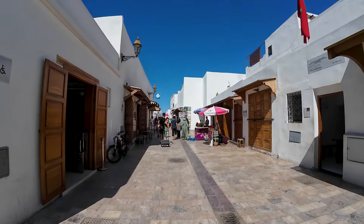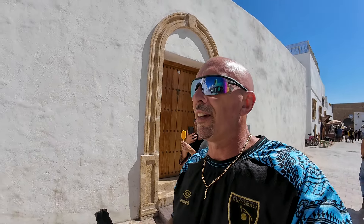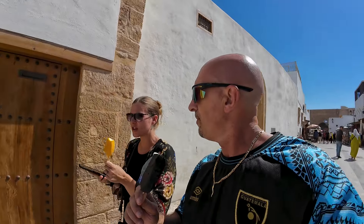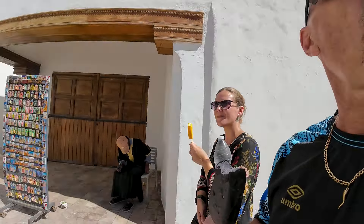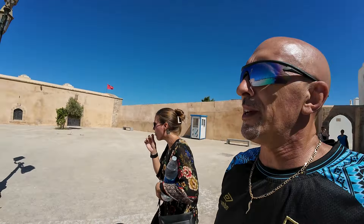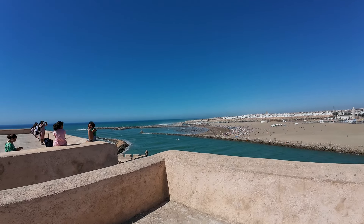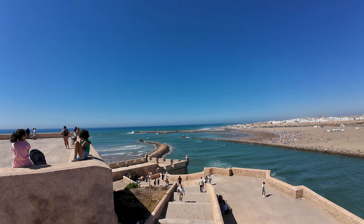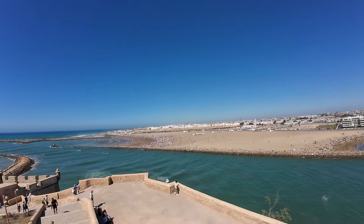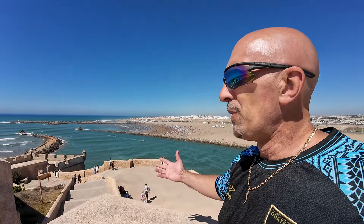It looks a little like Santorini here. The sun is blazing, so it's time for some ice cream — I got an Oreo bar, and she got something exotic like mango passion fruit creamsicle. As you come out of those white streets and see the view... oh my goodness, look at this! What an amazing view — look at this beach life in Morocco.